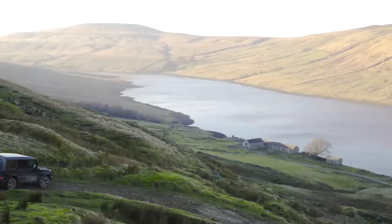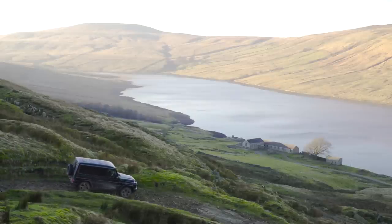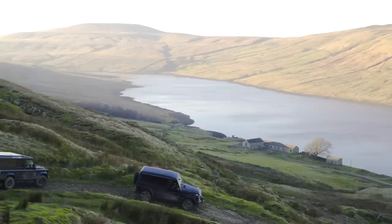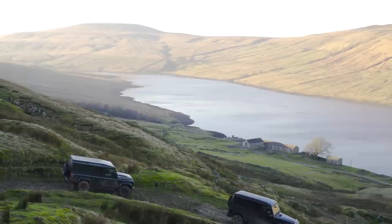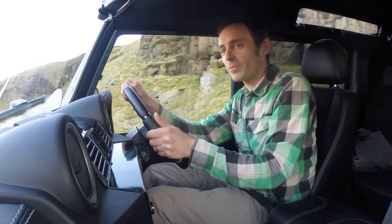Out on the street that thing looks really butch with knobbly tyres and all the rest, but I've got to say, in this context it actually looks quite understated. The wheels look quite small, the car looks relatively small in itself. My Defender looks properly butch.